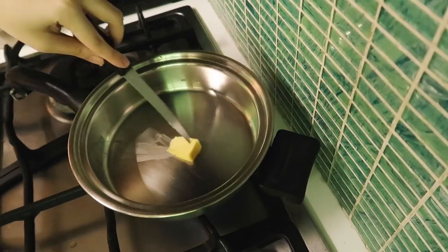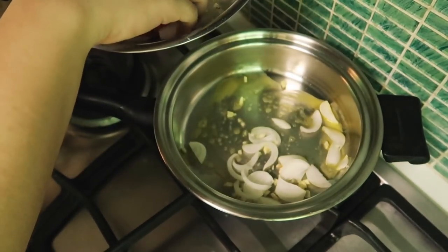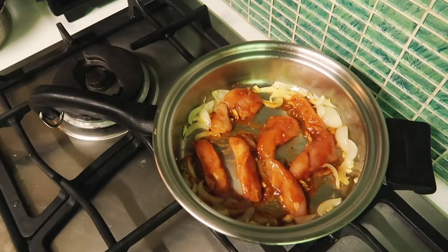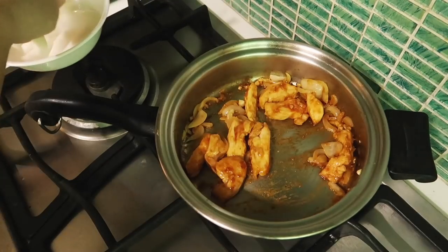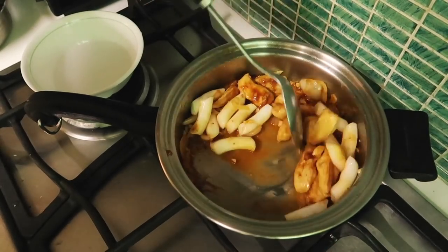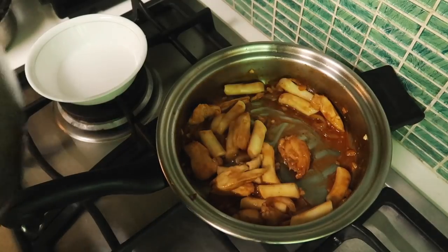In a pan I'm melting some margarine — you can use oil or butter, whatever you have. When it's hot I'm putting in the garlic and onion and letting them soften. When they've browned I'll add in the chicken breast and cook it for a few minutes on each side. When the chicken is mostly cooked I'm adding in the tteokbokki with the rest of the marinade, stirring everything together so the sauce coats everything, then closing the pan with the lid.